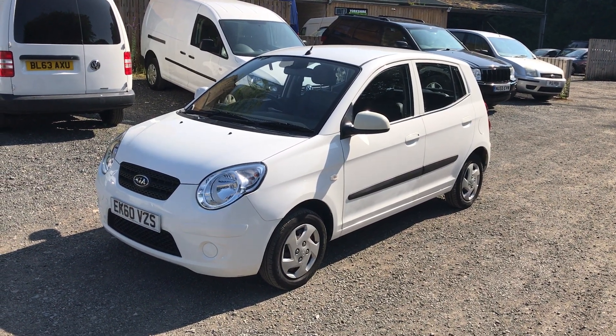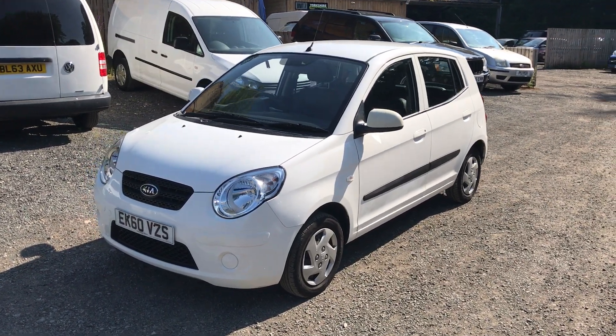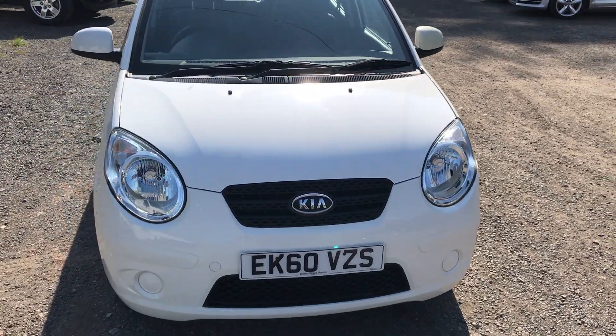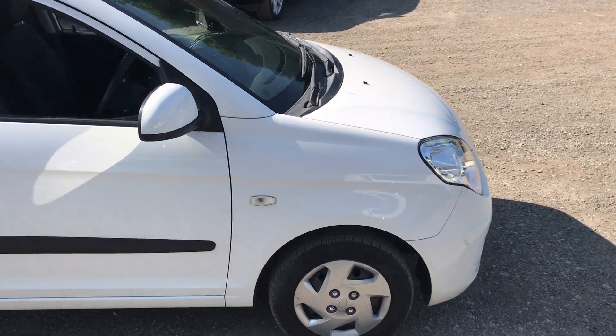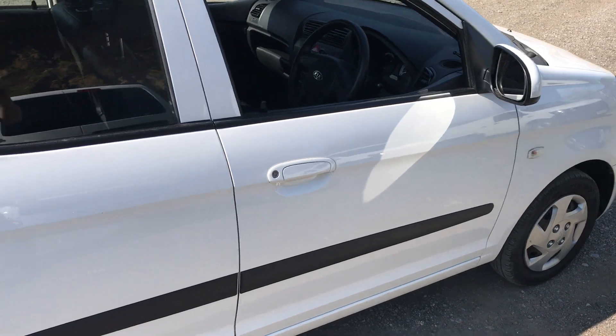Here we have a 2010 Kia Picanto 1 litre finished in light. The Kia is in nice condition for its age. It does have the odd age-related mark, mainly stone chips. Tyres are all good, 5-6mm.